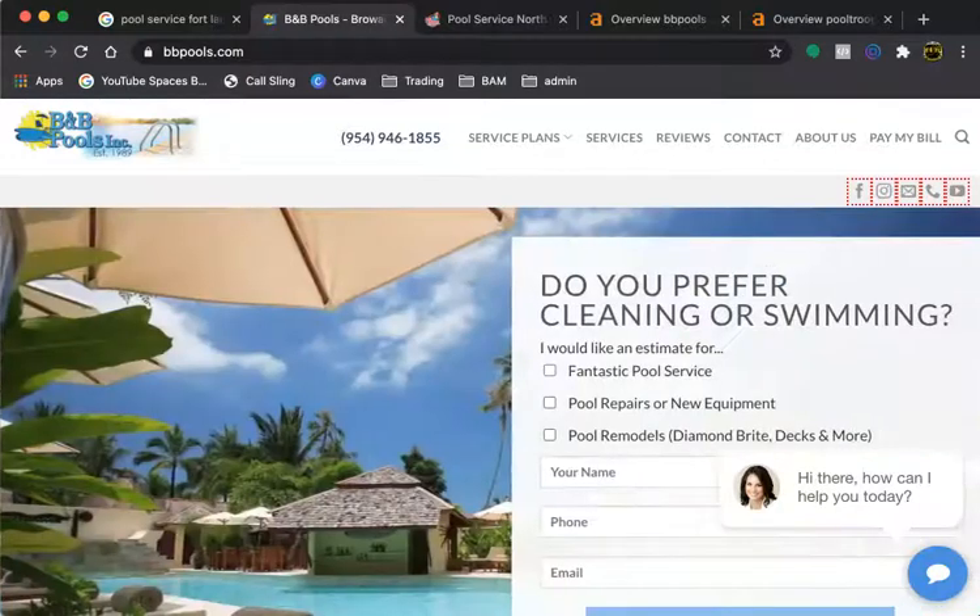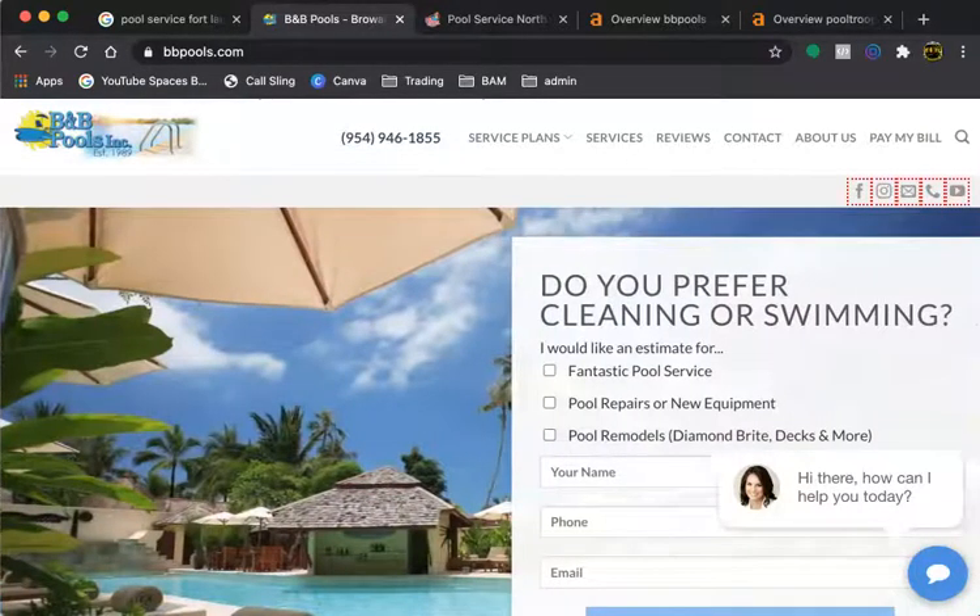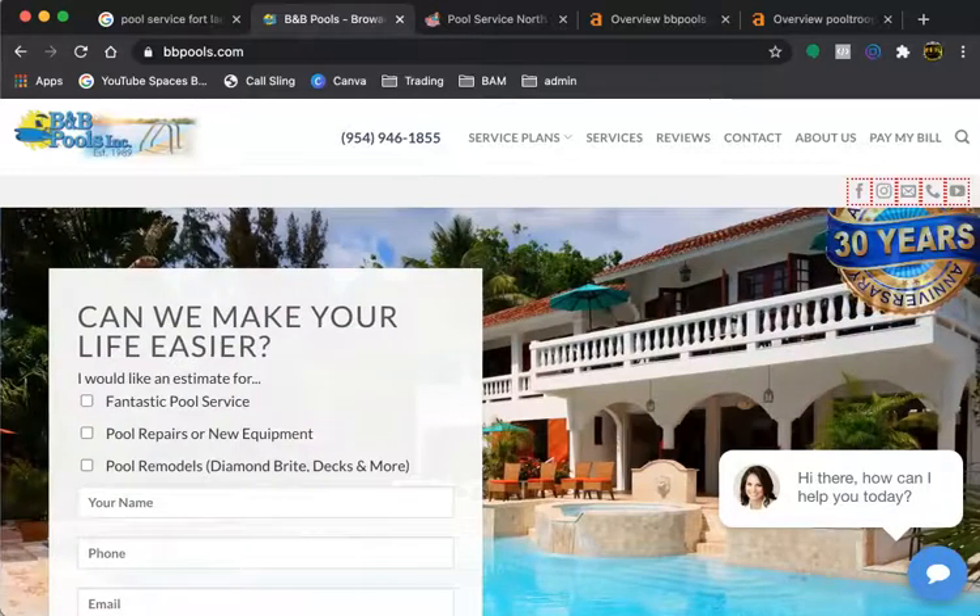Hey, this is Malcolm Burney and I work for Tidal Digital Solutions. I put together this quick video to go over three things that you can implement today that'll get new customers to your website and beat out your competition online. I don't want to waste any time, mine or yours. So if you like what you hear and you want to know more about how Tidal Digital Solutions can help grow your business, just give me a call and we can chat.